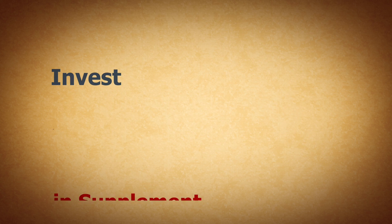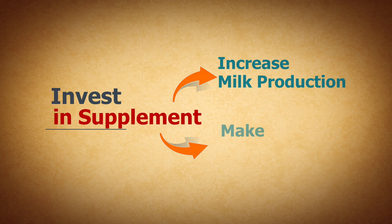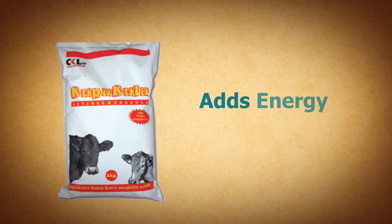You can always invest in supplements to help increase your milk production and make more profit, such as Kupakula Gold from Cupas, that adds energy and protein which are very important for making more milk. Thanks.